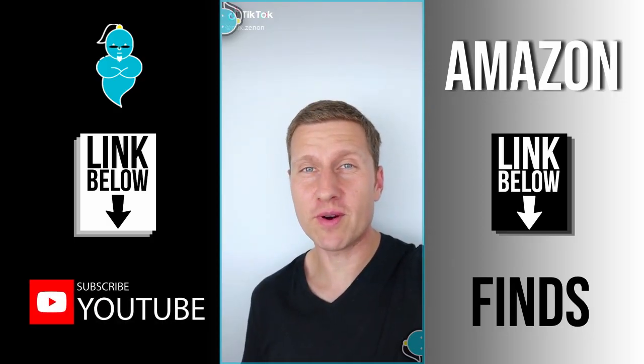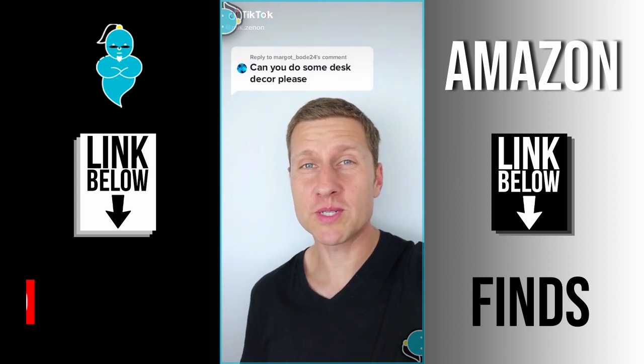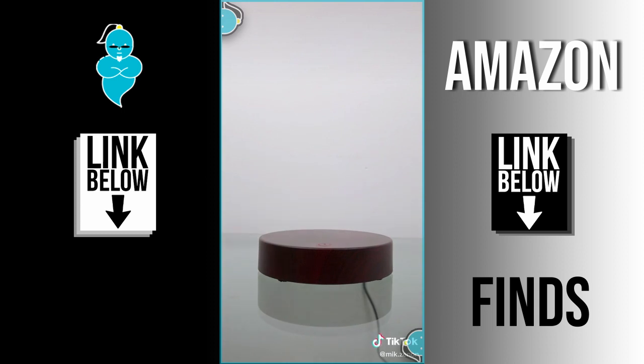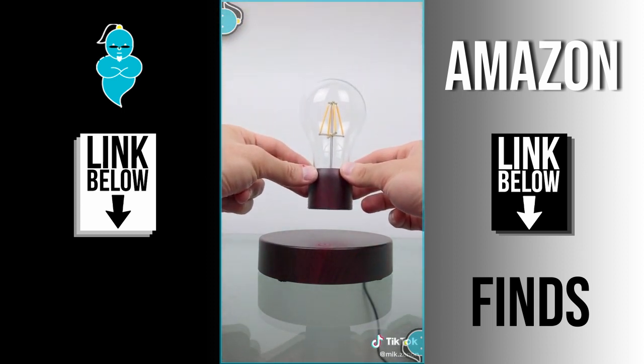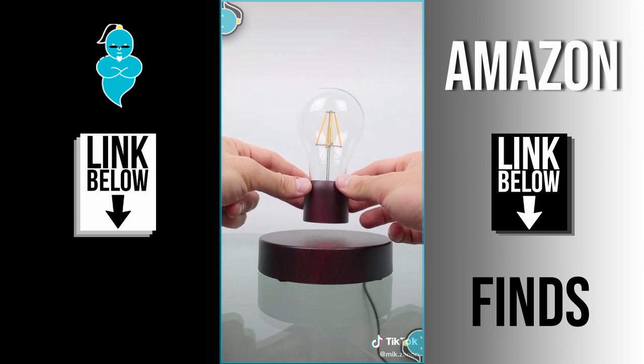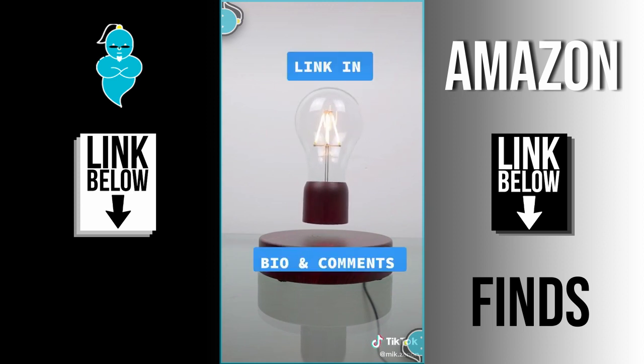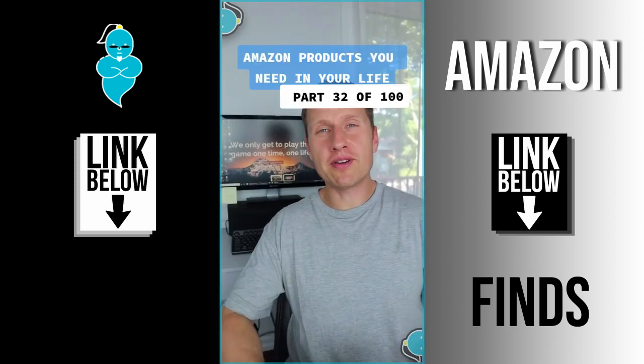Amazon products you need in your life, part 30 of 100. This one is from Market Boat 24. It looks like any other platform, but you bring down this light bulb, set it in place, and you have yourself a floating lamp. It works like any other lamp — you can turn it and even put objects underneath. It's great for an office space, desk space, or bedroom, and you will find yourself staring at it wondering how it actually works.